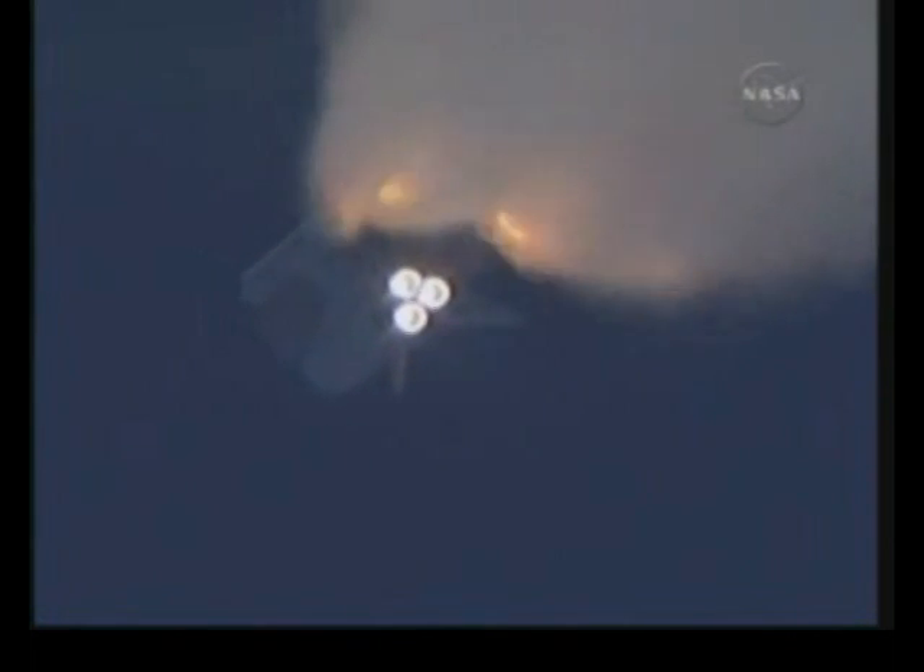It has now burned half of that liftoff weight in propellant. One minute 30 seconds into the flight. All three auxiliary power units that provide hydraulic power to the orbiter's systems are in good shape, as are the fuel cells providing electricity to all systems on board. Atlantis is already 19 miles in altitude, downrange from the Kennedy Space Center 20 miles, traveling 2,500 miles per hour. Coming up on staging, the point at which the twin solid rocket boosters burn out and separate from the orbiter.